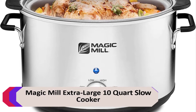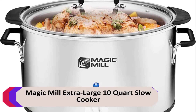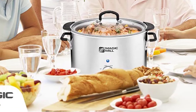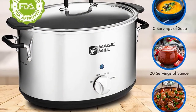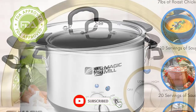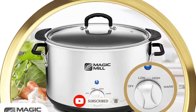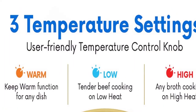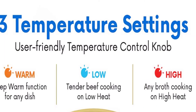Number 3: Magic Mill Extra Large 10-Quart Slow Cooker. This is a large and versatile slow cooker that is perfect for big families or entertaining. It has 10 quarts of capacity, so you can make enough food for a crowd. It also has 3 temperature settings, so you can choose the perfect setting for your dish — high, low, or warm, depending on your cooking needs.